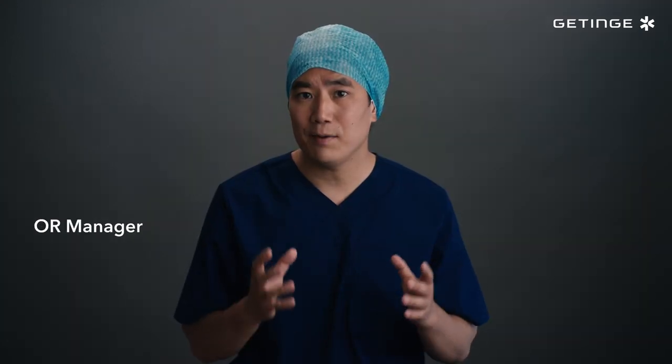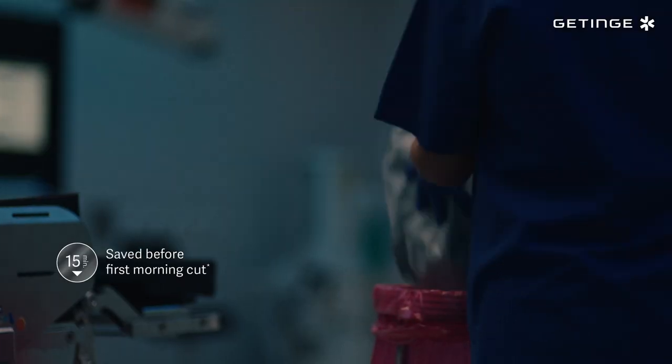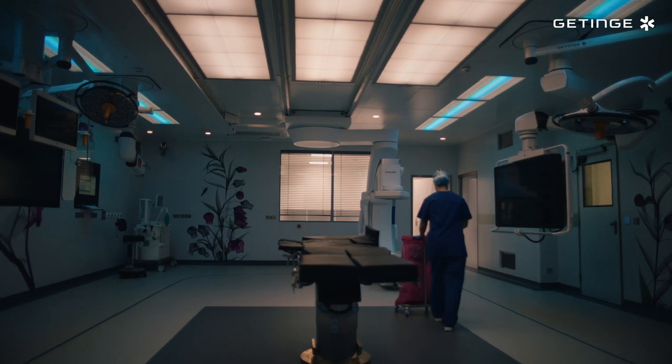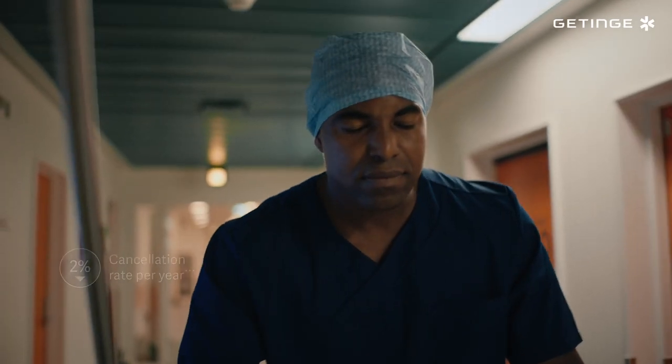It's all having an impact on the quality of care we provide, with more accurate documentation, more surgeries finishing on time and faster turnaround between procedures. We can't avoid every cancellation or delay, but today we are more efficient than ever.